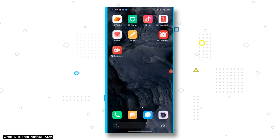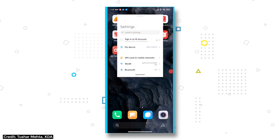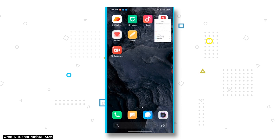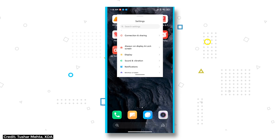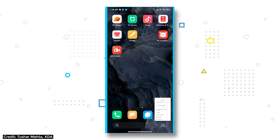Then there are the new floating windows. This feature lets you view any supported app in picture-in-picture mode. For this, you need to head into the multitasking carousel and hit the button to invoke the floating window. Once you do that, you can see a floating window which can also be resized and moved around anywhere on your screen. You can also extend chat notifications into floating windows, and that's pretty intuitive.